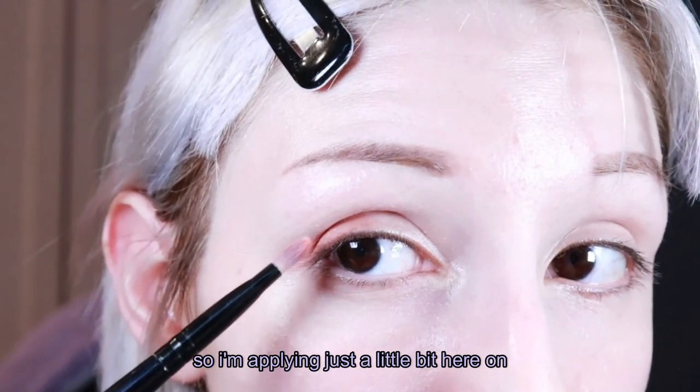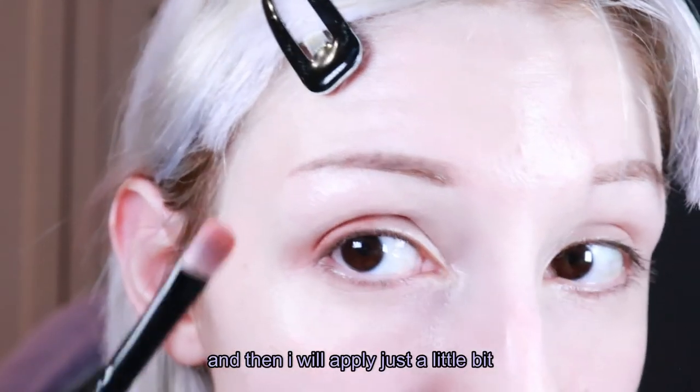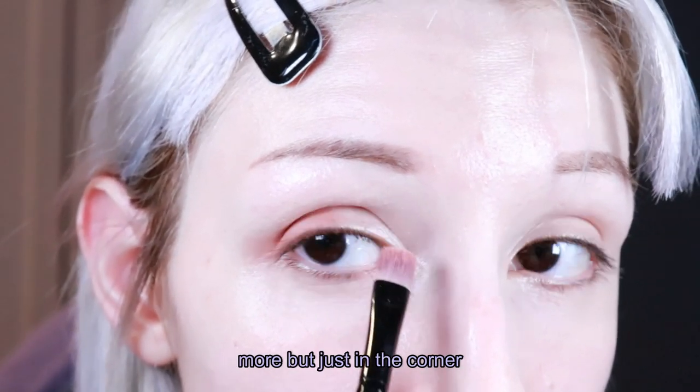I'm applying just a little bit here on the side, and then just a little bit more in the corner.